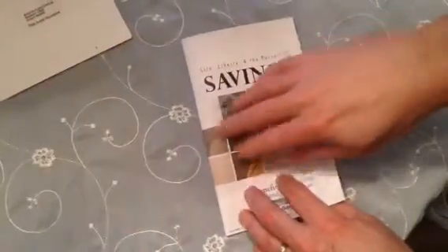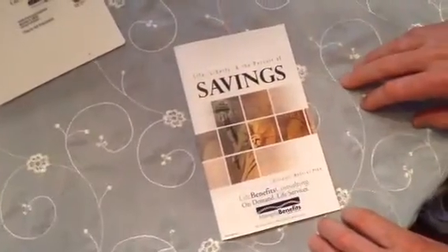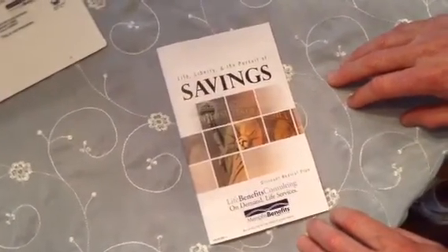So there is your Memphis benefits package and what it looks like when it arrives in the mail. Let me know if you have any questions. Have a great day.